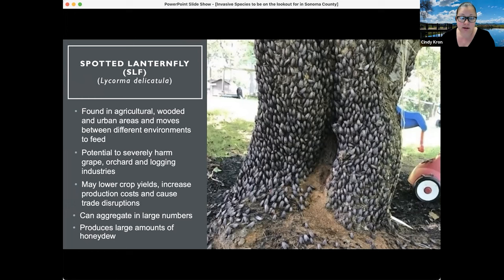They're found in agricultural, wooded, and urban areas — a wide range, not just in grapevines. They have the potential to severely harm grapes, orchards, and logging industries in California and the U.S. They may lower crop yields, increase crop production costs, and cause trade disruptions — for example, disrupting exports of table grapes and other crops out of the U.S.